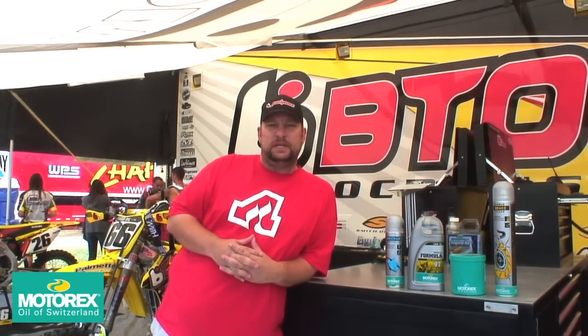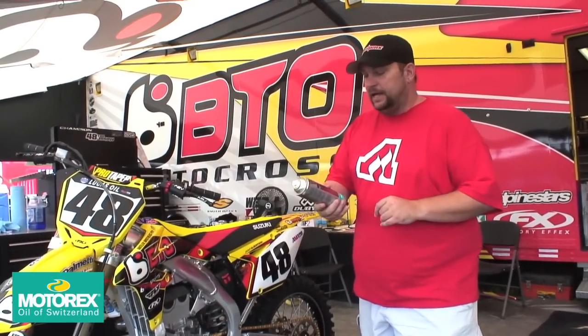Team btosports.com uses Motorex and lubricates exclusively in and around the bike, and I'm here to show you some of the uses. Get Motorex and be just like the btosports.com team. This makes something for everything on your bike.